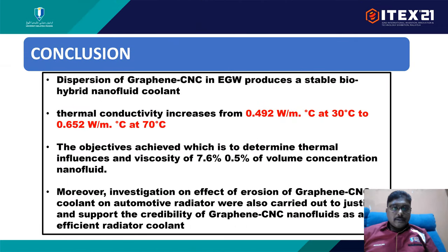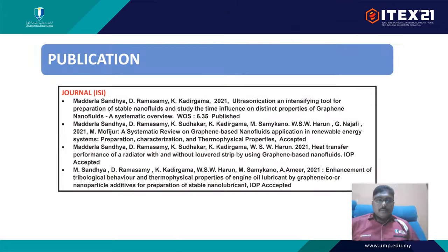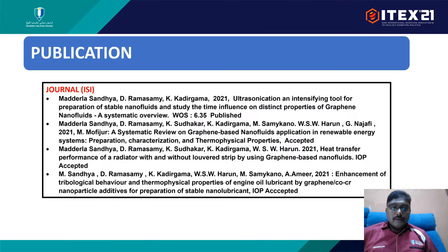In conclusion, dispersing the CNC and graphene mixture into the new coolant produces a thermal conductivity increase from 0.492 to 0.652 W/mK. We also reduced viscosity and created a very good coolant with less corrosion. Recommendations relate to nanosubstance selection, radiator sizing, base fluid comparison, and temperature range. These are the publications we have already completed, with an impact factor of 6.35, and additional papers are forthcoming.